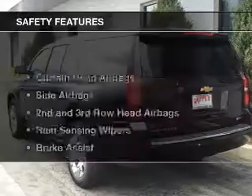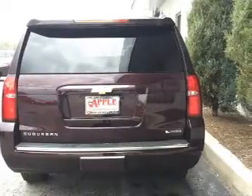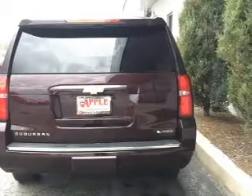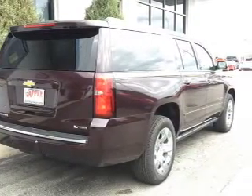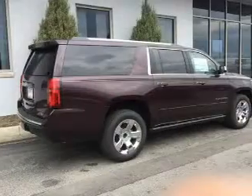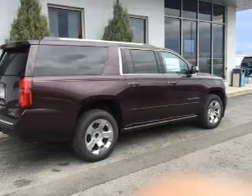Blind spot sensors — safety was made a priority with these features: curtain head airbags, side airbags, second and third row head airbags, rain sensing wipers, brake assist, traction control, parking sensors, stability control, a passenger airbag, and low tire pressure warning.